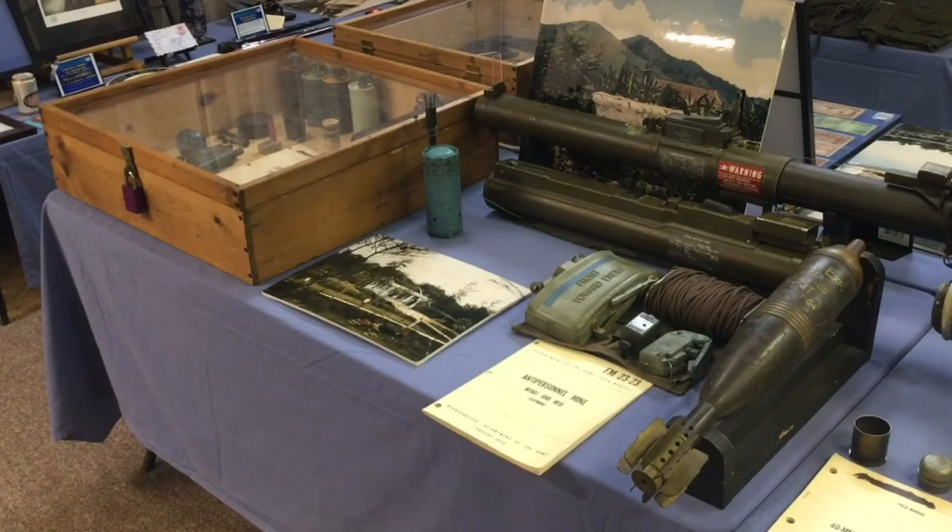The first table as you enter the Vietnam Experience Exhibit is dedicated to grenades, pyrotechnic signal devices, and mines. In the wood box, you will find several examples of live smoke grenades using all the different colors used during the Vietnam War.